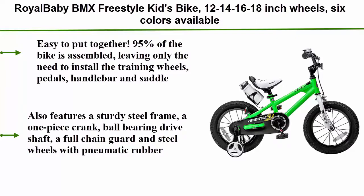Also features a sturdy steel frame, a one-piece crank, ball bearing drive shaft, a full chain, and garden steel wheels with pneumatic rubber.